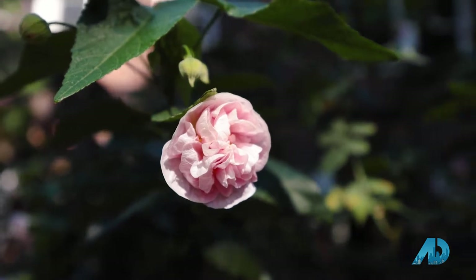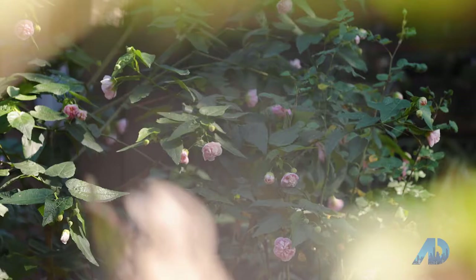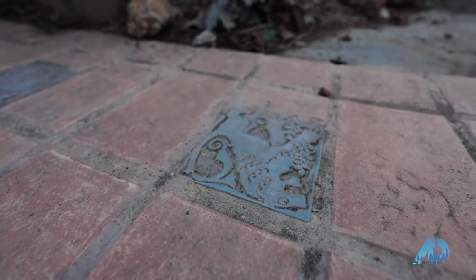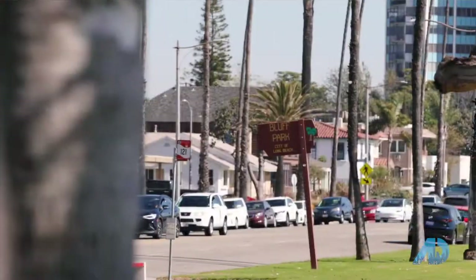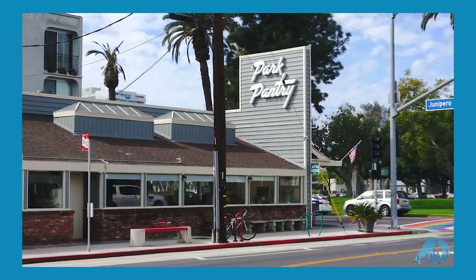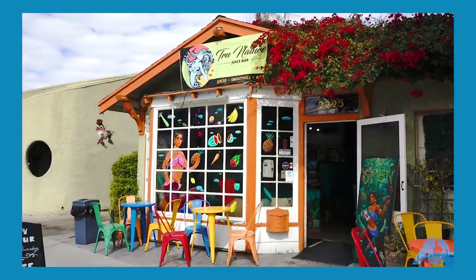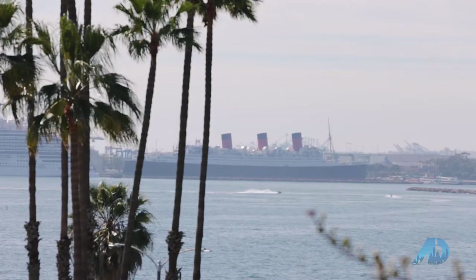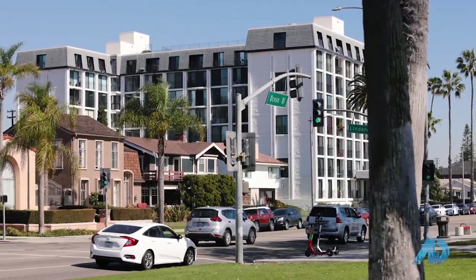Tell me a little bit about living in Bluff Park and what you like about the area. I love how walkable everything is — we have some great neighborhood restaurants. But in particular, I simply love being so close to the ocean. We can walk down and watch the sunset and enjoy being outside and walking around the neighborhood.